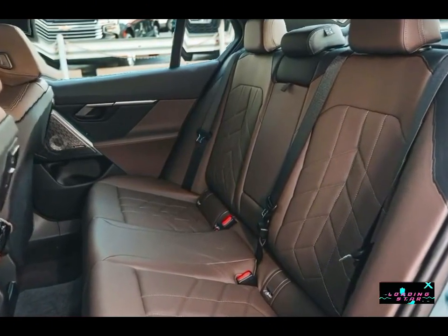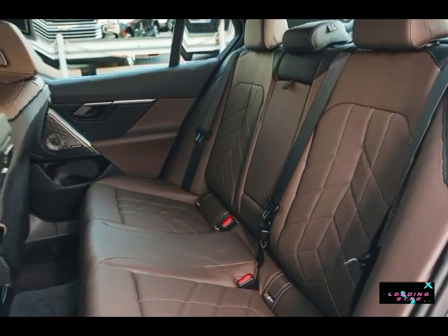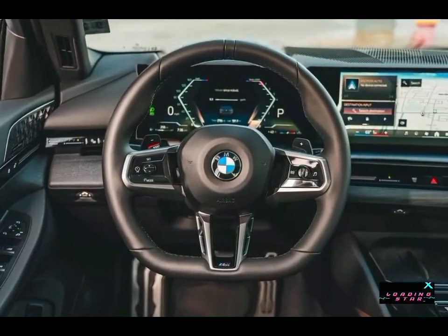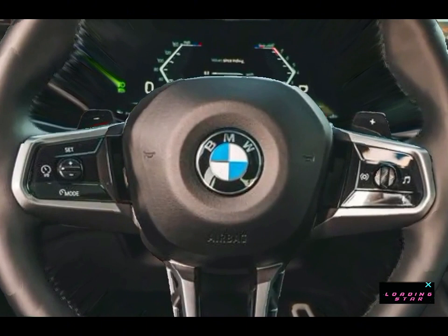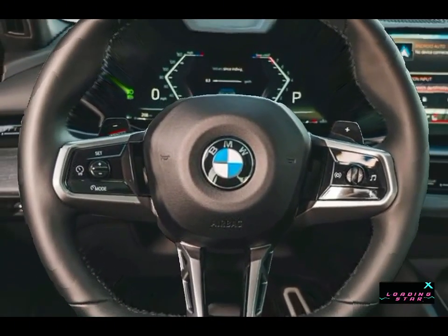The optional luxury seating package adds heated and ventilated front seats with more power adjustments and a massage feature. The premium package adds a heated steering wheel, a head-up display, and more. The executive package adds the panoramic glass roof, as well as a power rear sunshade, glass interior controls, and an interior camera.